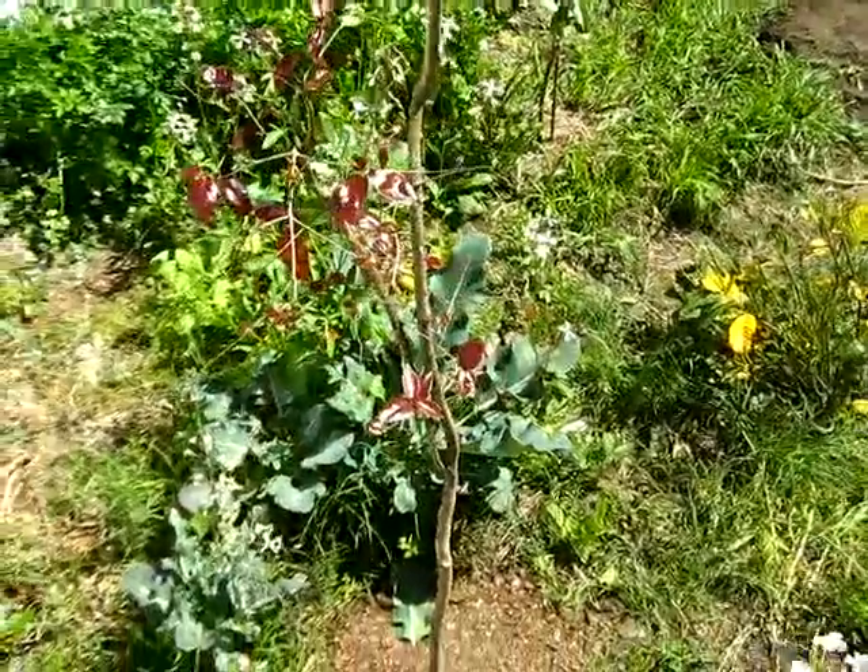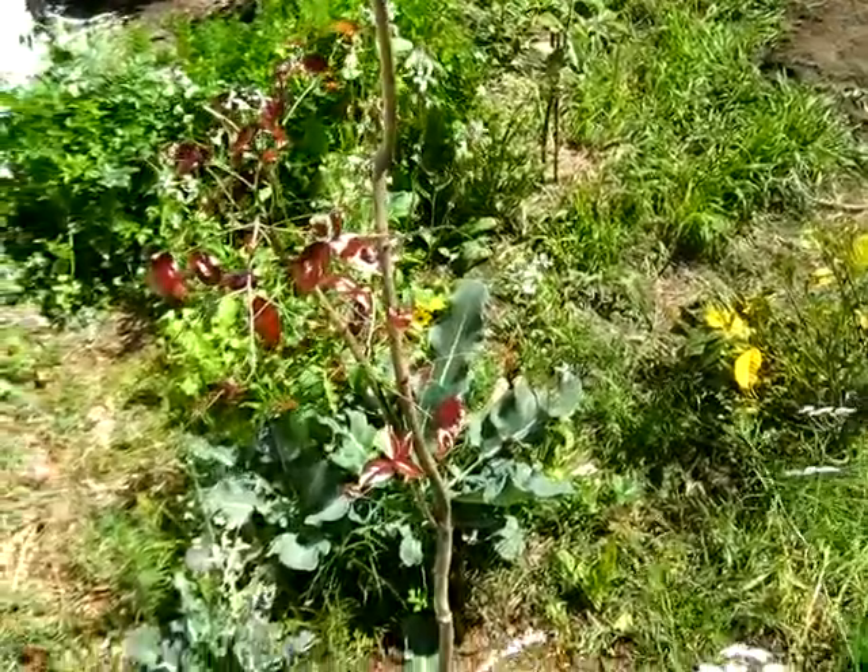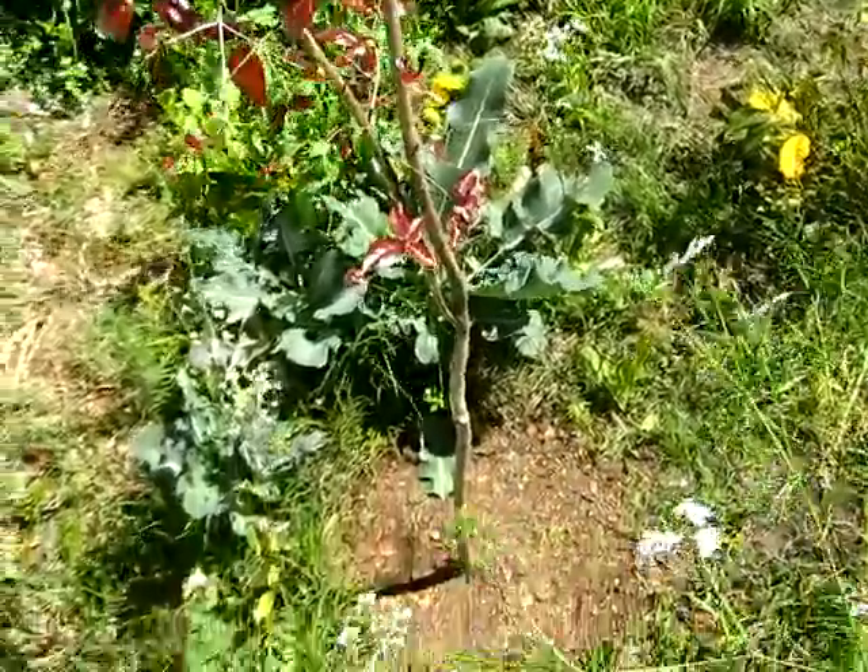This is another Eugenia uniflora, or pitanga. This green tree gives a kind of red color when it's mature.